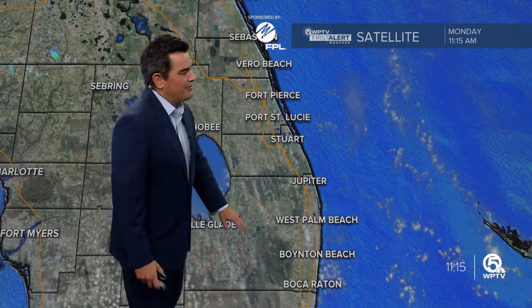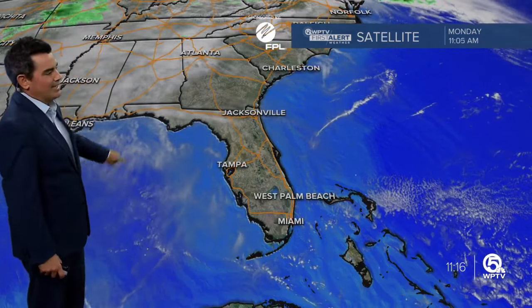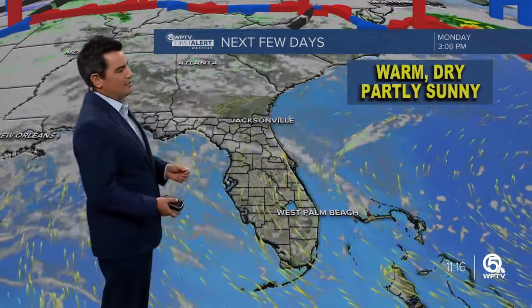Right now, just a couple of fair-weather clouds starting to pop up. You can see a couple of clouds offshore. In the Gulf of Mexico, we also have some high clouds, and these will start to filter in later today. So we're going to see a mix of sun and clouds today, but it's going to be a very comfortable day. The average high for this time of year is 81, and we're heading up to about 82 degrees.